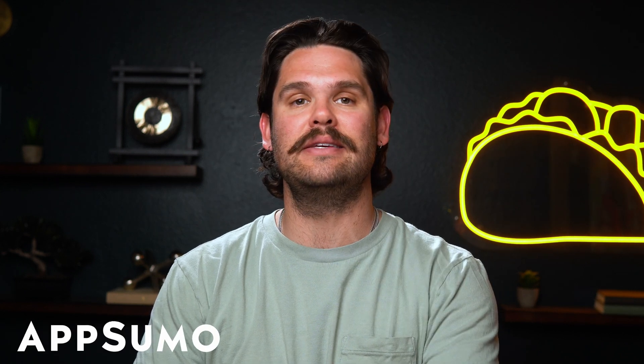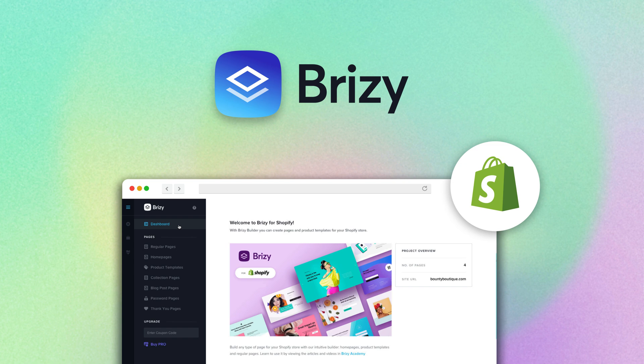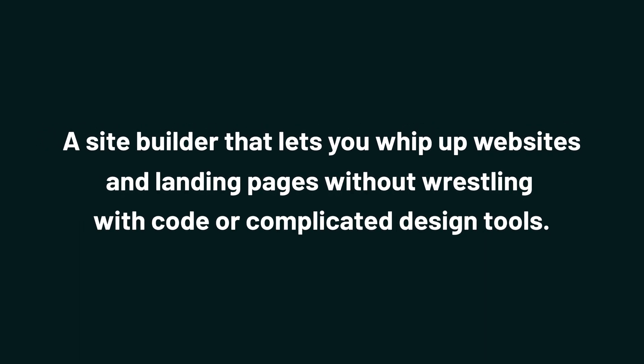What's happening, SumoLings? It's Jay with AppSumo, the best place to get insane deals on business software. Today, we're checking out BreezyCloud, a site builder that lets you whip up websites and landing pages without wrestling with code or complicated design tools. Tired of site builders making big promises and delivering mid-results? Then it's time to try out BreezyCloud.